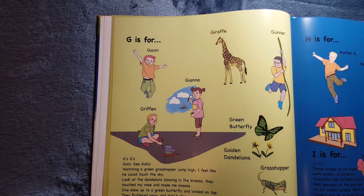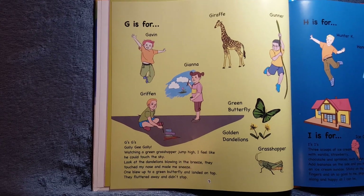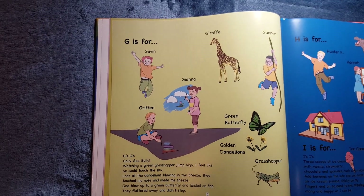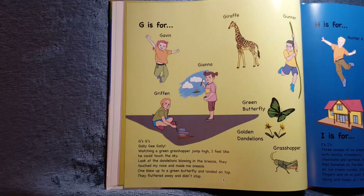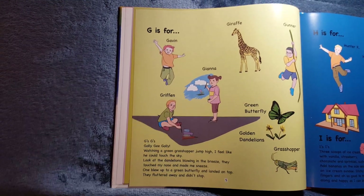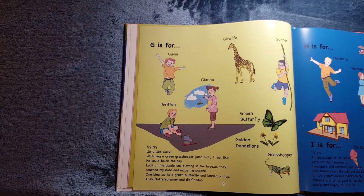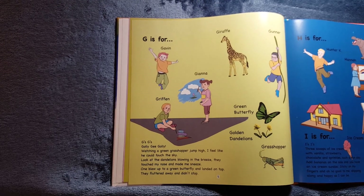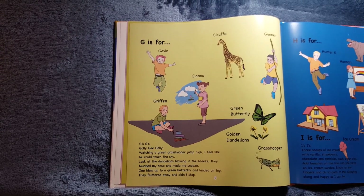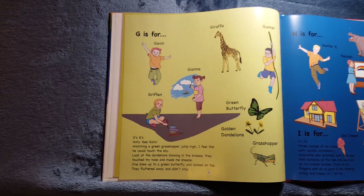G is for Gavin, Gianna, Gunner, Griffin. It's also for Giraffe, Green Butterfly, Golden Dandelions, Grasshopper. G's, G's. Golly, G's, golly. Watching a Green Grasshopper jump high — I feel like he could touch the sky. Look at the dandelions blowing in the breeze. They touched my nose and made me sneeze. One blew up to a green butterfly and landed on top. They fluttered away and didn't stop.